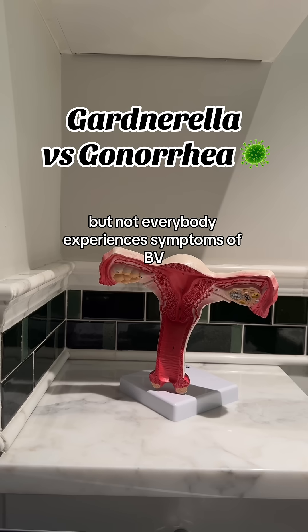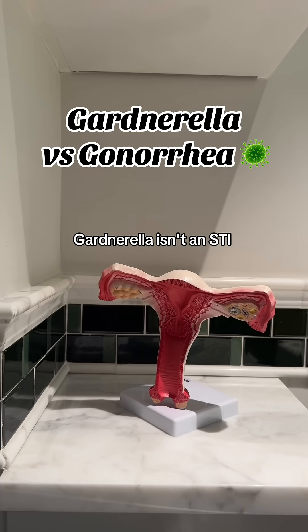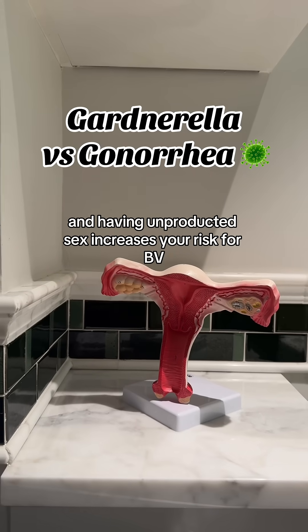Not everybody experiences symptoms of BV — sometimes it can actually be asymptomatic. And while Gardnerella isn't an STI, sex can trigger bacterial vaginosis, and having unprotected sex increases your risk for BV.